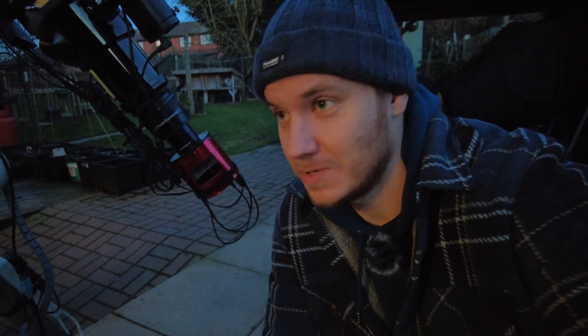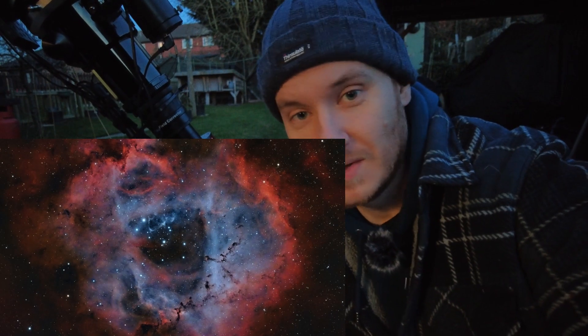Tonight it's really only going to be the second time I've managed to try my new camera, which is the 2600MC Pro. From the first light I got of the Rosette, I'm really blown away and impressed, so I'm hoping that the weather forecast is accurate tonight and I can get a good few hours before the target drops too low.